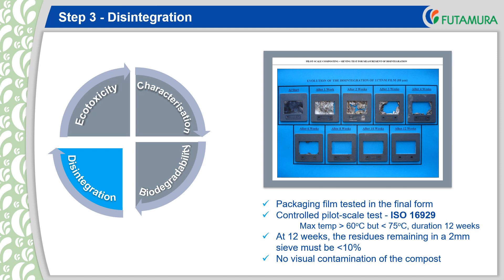For the disintegration, the packaging or packaging material needs to be tested in the form it will be used. The controlled pilot scale test ISO 16929 should be used, but a test in a full scale treatment plant may also be accepted. For a successful result, after 12 weeks, less than 10% of any residues remaining in the compost should be less than 2mm and there should be no visual contamination of the compost. You can see in the image that the metallised nature effects film has essentially disappeared after 6 weeks, with no residue remaining after 12 weeks.